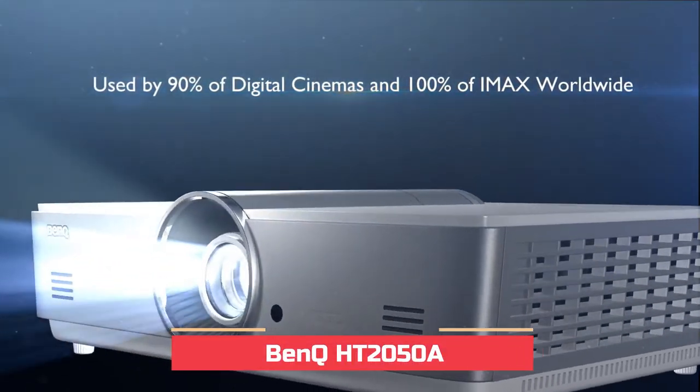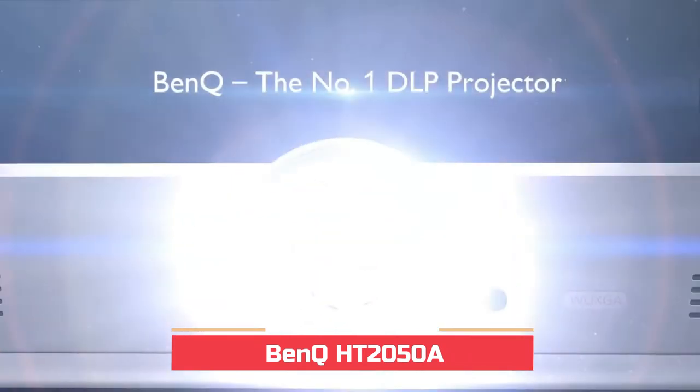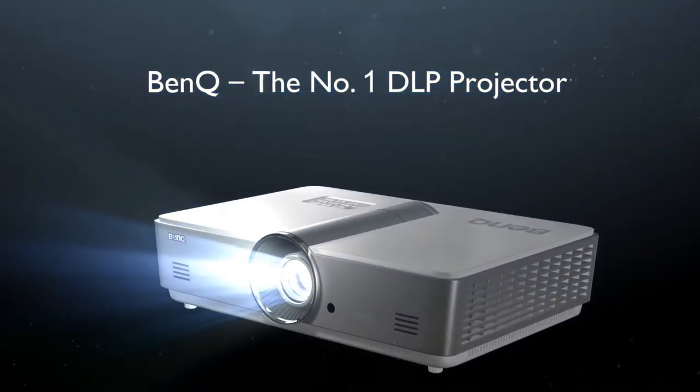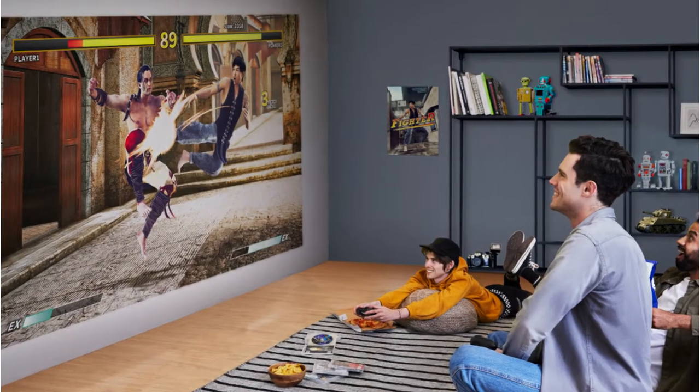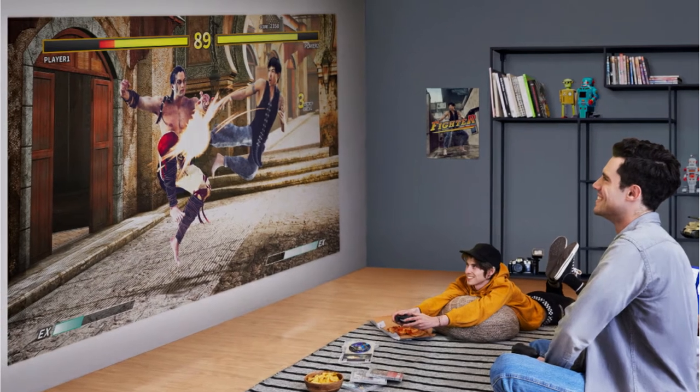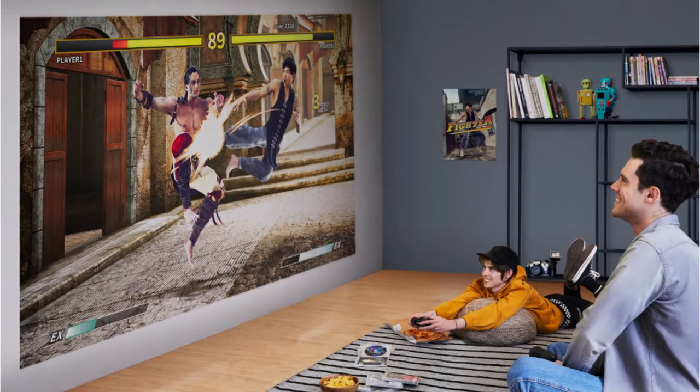We wouldn't put this in the cheap projector bucket, but the BenQ HT 2050 A is definitely the best video projector you can get for the money. This modern projector produces a bright picture with great contrast and lifelike colors. It's also one of the only comparable models with vertical lens shift, which makes setup a little easier.